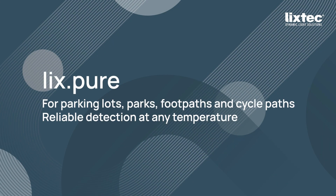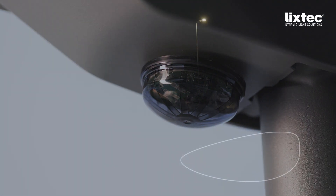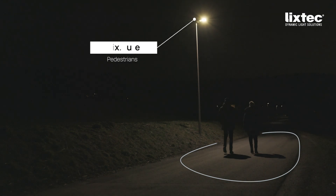Lix Pure. Intelligent and focused. The optimum solution for smart and energy-efficient lighting on footpaths, cycle paths, parking lots, and in slow-moving traffic.